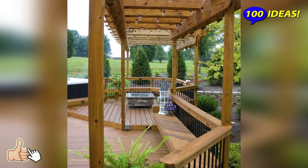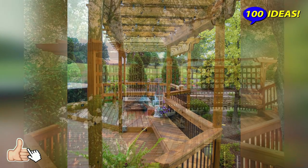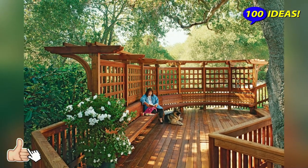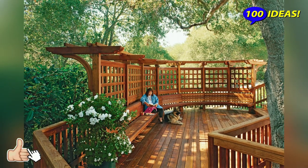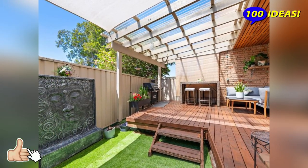Think of built-ins. A built-in bench will save a lot of space — it can have some storage space inside, and such a solution will give you more usable space. You may also add a canopy or an umbrella to hide from the sun.